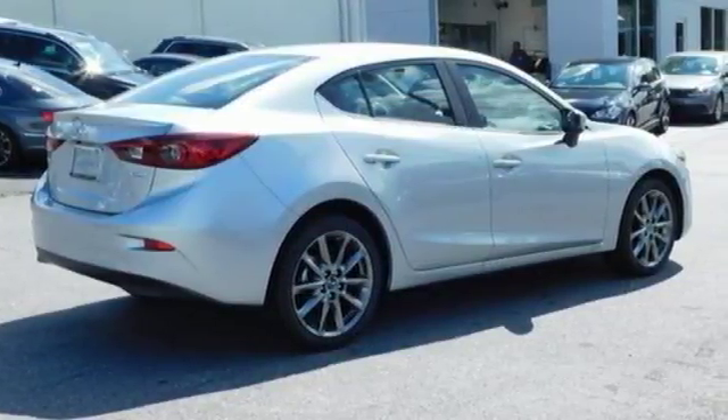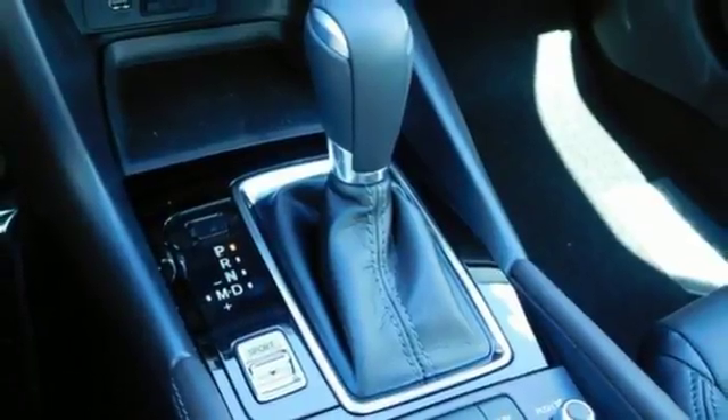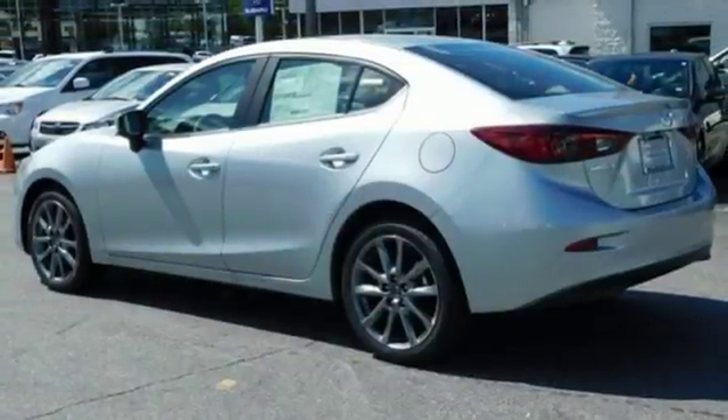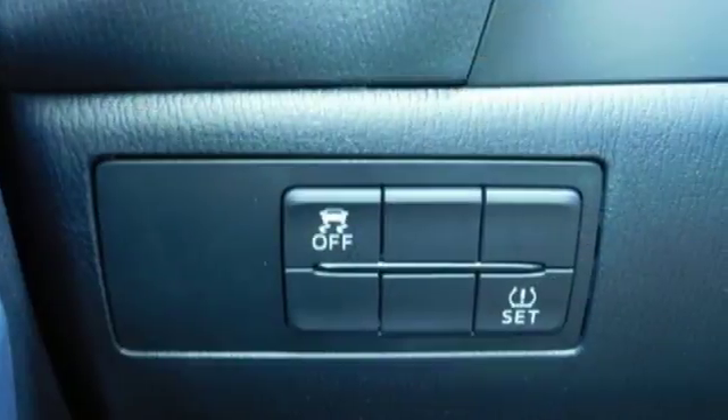Push button start, Bluetooth, and Mazda Connect infotainment system add effortless ease to your driving enjoyment. SMS text message audio delivery and reply, a rear-view camera, and E911 automatic emergency notification have convenience and your well-being in mind.